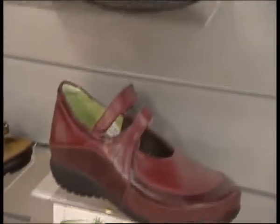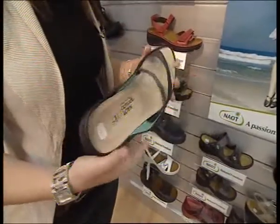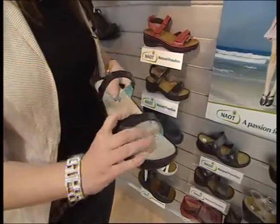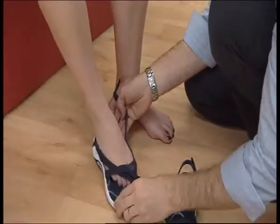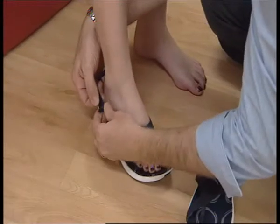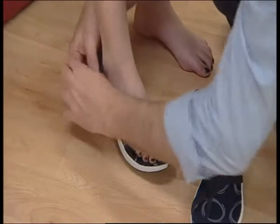The next step in fitting Kristen's sandals is selecting the right footbed material. Corks tend to be firmer and will last longer. Polyurethanes may be slightly heavier but provide some cushioning. EVAs are very soft, lighter weight, and offer the best cushioning of the lot. Depending on the need, body weight, and foot type, the right material needs to be tailored accordingly.